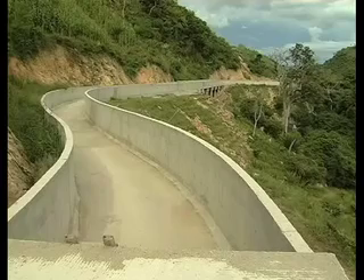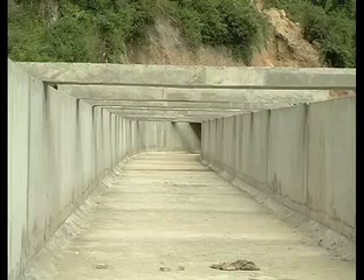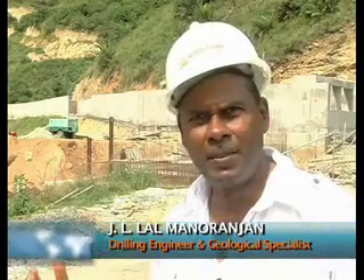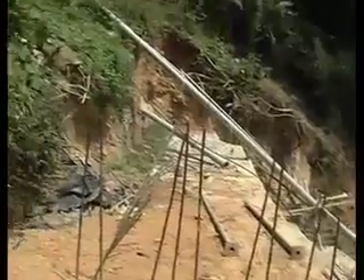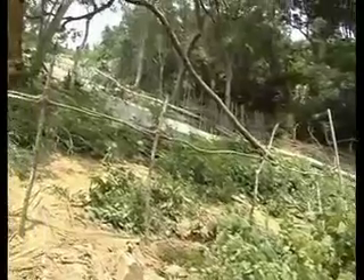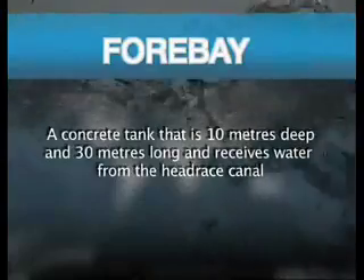The canal is a rectangular shaped reinforced concrete channel which lies on the excavated slopes on the steep gorge of River Mpanga as it drops down into the bottom of the rift valley. It's about 1,600 meters long, and 900 meters of construction is already done. VS Hydro faces many challenges to ensure the stability of the structure through geological investigations, covering critical areas like aqueducts, tunnel trace, the forebay, and the penstock path. The forebay or settling tank is a concrete tank that is 10 meters deep and 30 meters long, and receives water from the headrace canal.